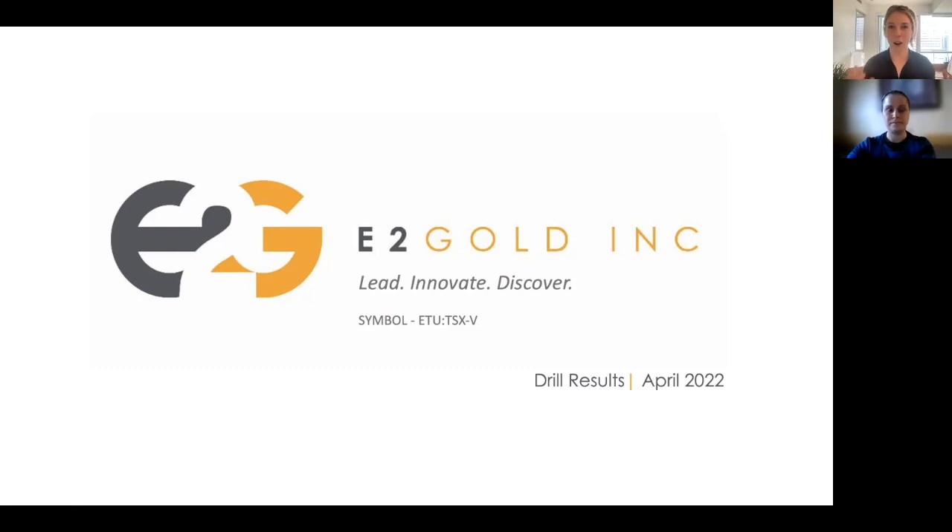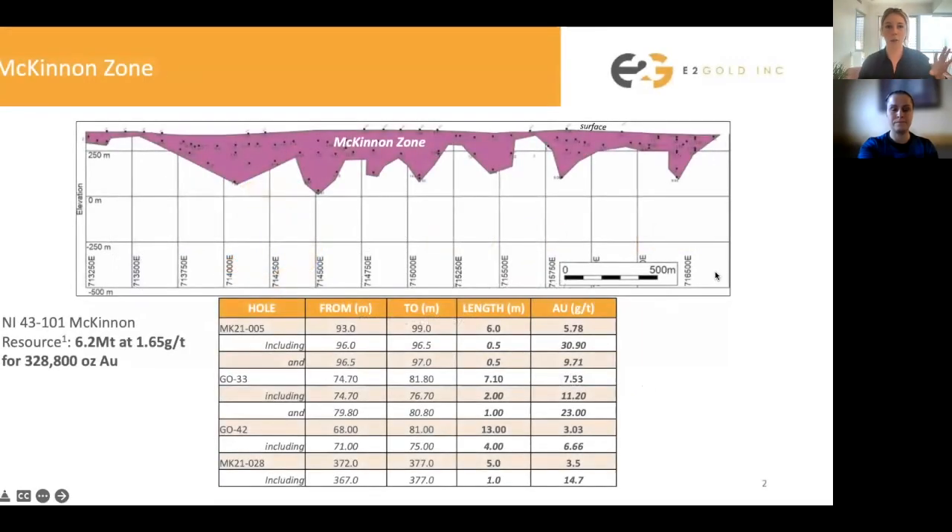Welcome everybody to our results explanation video. I am Ellie Owens, president of the company, and we're also here with Natalie Pierciuk-Vinot, our vice president of exploration. We're here to explain these results that we just released today, which after a couple of months, we're very excited to see come in. So just a brief background on what they are and what the purpose of this drilling program was.